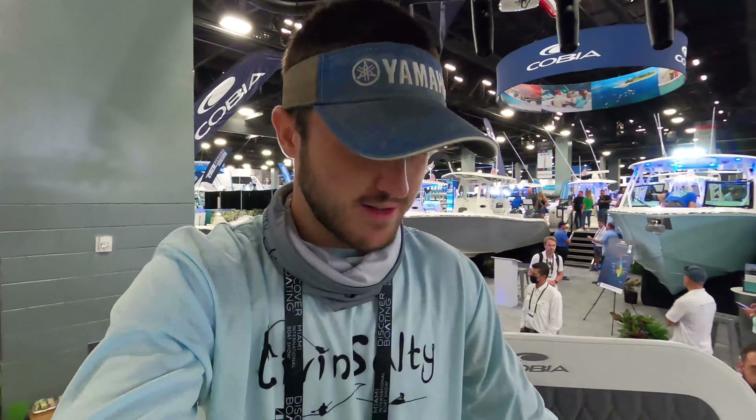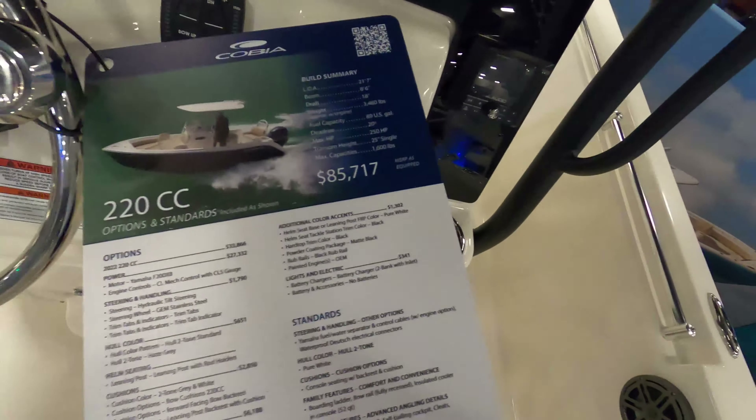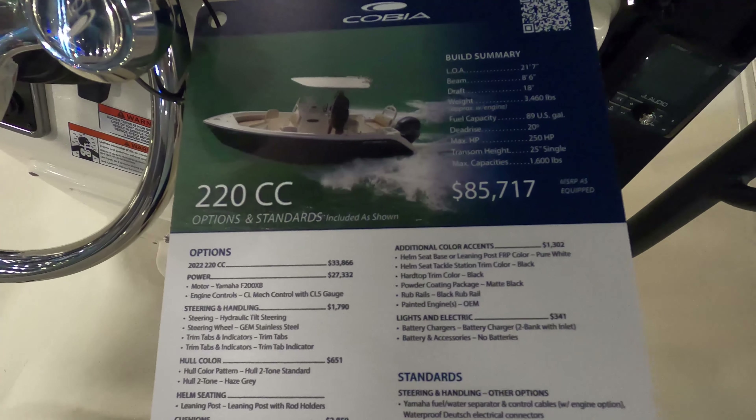I know the question you guys are wondering — how much is this boat? I was told this exact boat right here is $85,000. $85,000 and this beautiful 22-foot Cobia could be yours. Cobia is a great brand, they have a very high reputation, and I would suggest this kind of boat to a beginner.